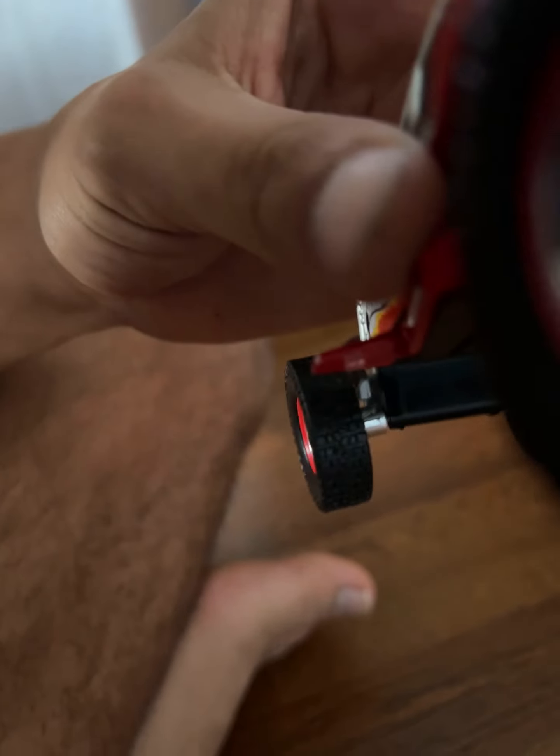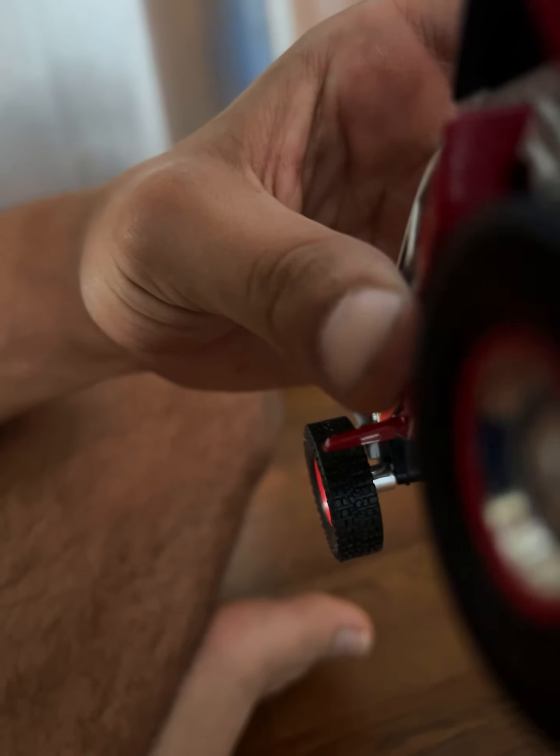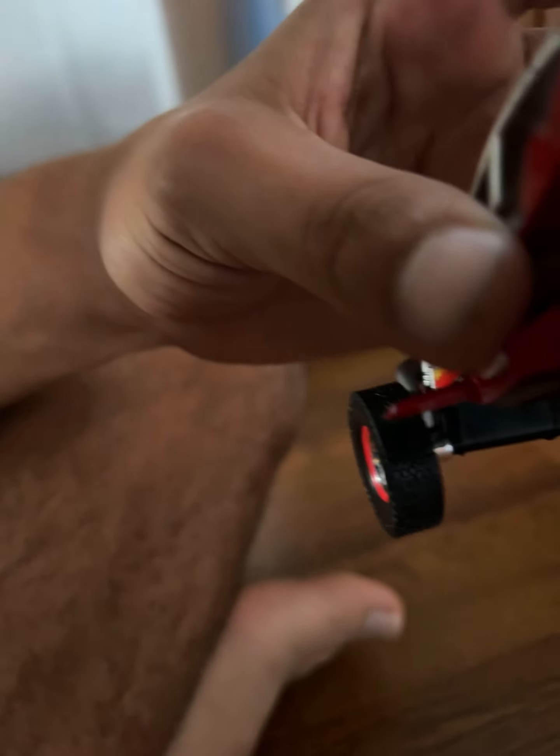This thing is super quiet when it runs — you can barely hear the wheels on the ground. I'm gonna show you the wheels so you can see them spin.